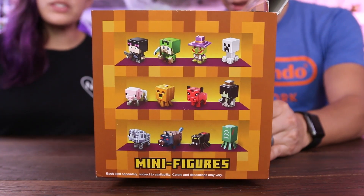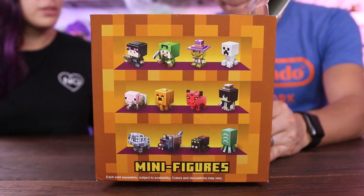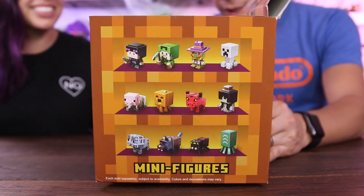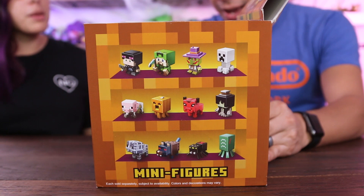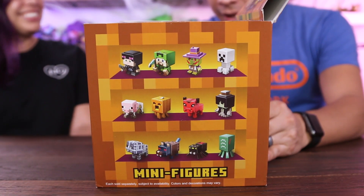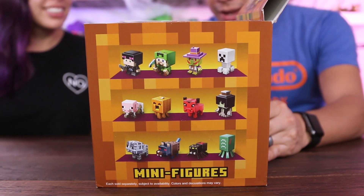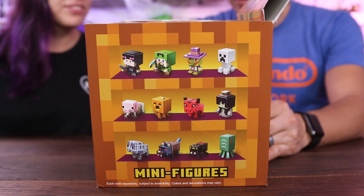There are 12 of these to collect. Here are all the different ones: there's a witch, a skeleton creeper, a mummy sheep, a werewolf, a skeleton pig, a pumpkin gas lantern, an evil cow, a zombie squid, and a black widow. These are awesome, these are so cool!